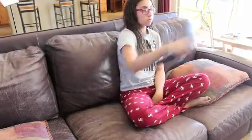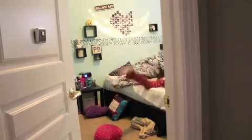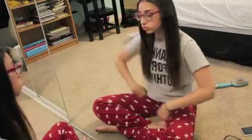Then I decide I should go get ready for school and turn off the TV. Then I straighten my hair and decide what I'm going to wear for school.